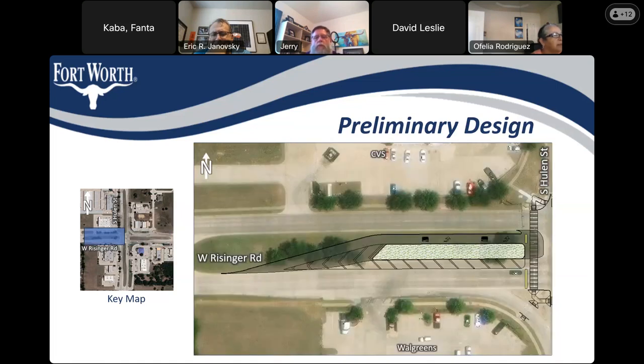A participant asks about adding a channelized right-turn lane at the CVS corner, opposite Walgreens, noting that there seems to be space there. David responds that the traffic study did not show that was needed at this time — it did not improve the level of service of the intersection, and the cost-benefit did not prove out, though it could be considered in the future.